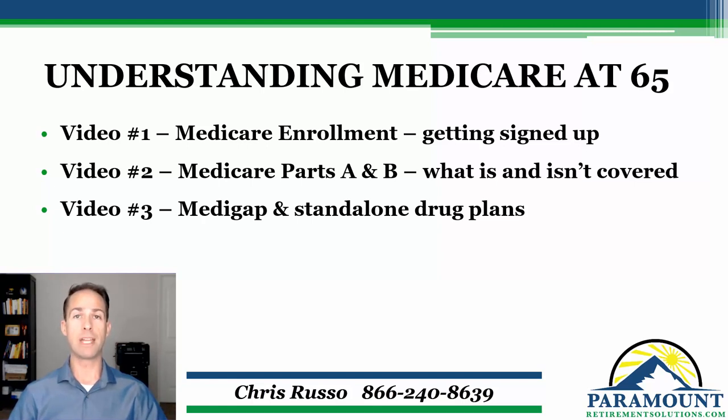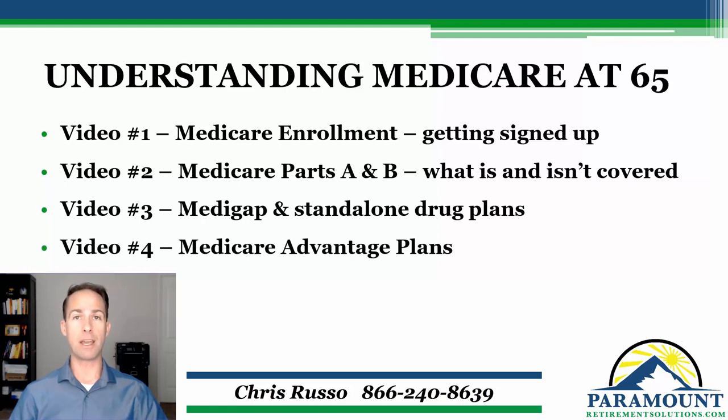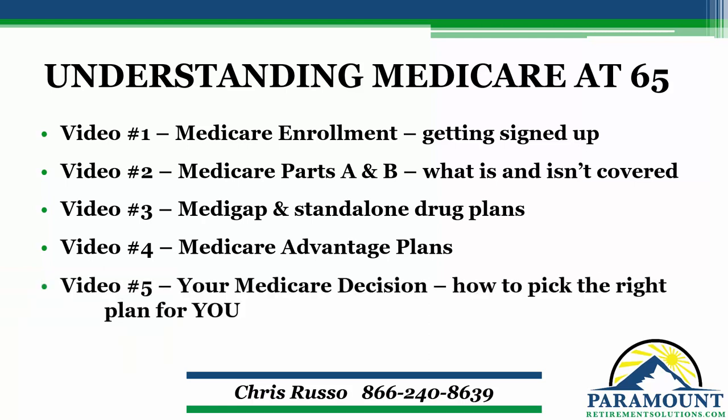Those are usually paired with standalone prescription plans. Video four, we're going to talk about Medicare Advantage plans and get into some of the differences between those plans and the Medigap plans from video three. In video five, we're going to tie everything together, refresh on everything we talked about in the first four videos, and really go into how to make your Medicare secondary insurance decision — how to pick a plan that fits you best as far as your healthcare needs and your budget.